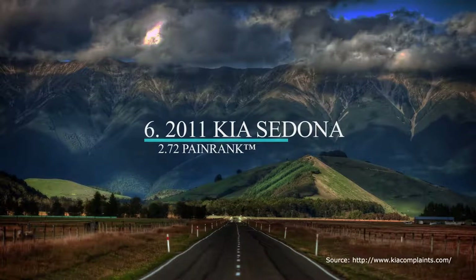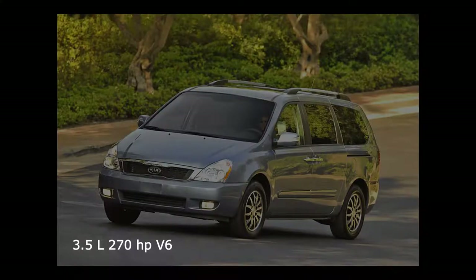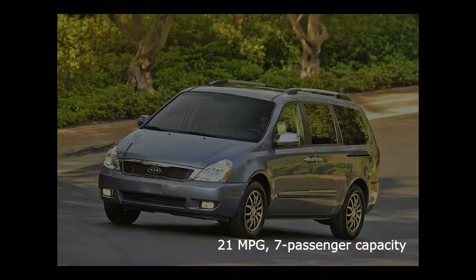Starting at number six is the 2011 Kia Sedona minivan. It is the latest out of the three Sedonas on this list, as well as the latest out of all six vehicles. The 2011 Sedona comes with a 3.5-liter, 270-horsepower Hyundai Lambda V6 and a six-speed automatic transmission.